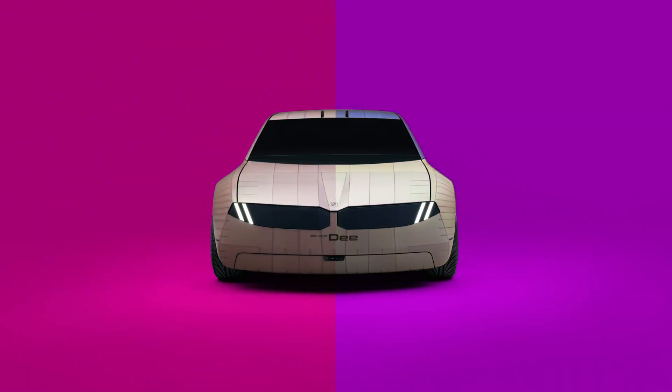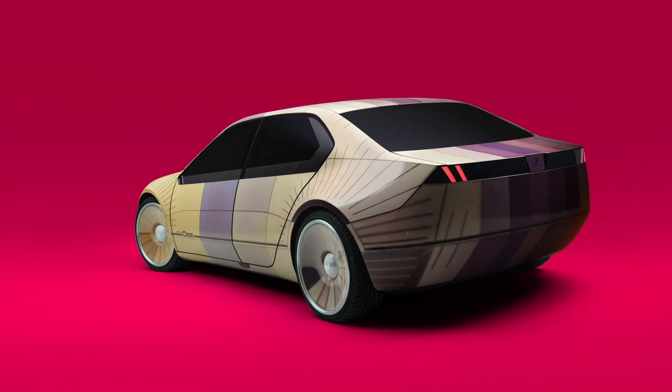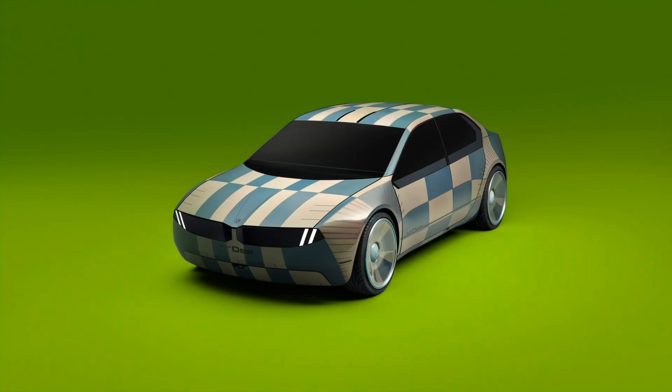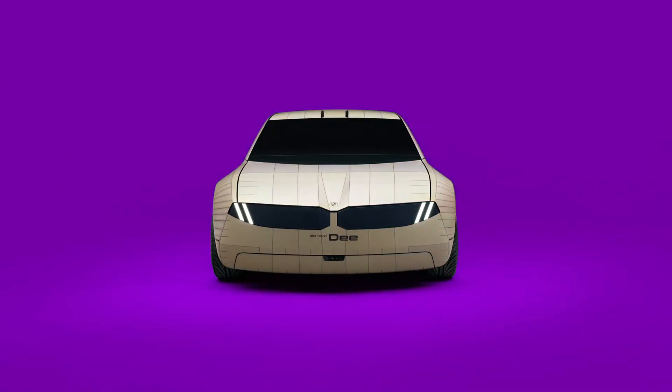The body surface of the iVision D is divided into 240 e-ink segments, each of which is controlled individually. This allows an almost infinite variety of patterns to be generated and varied within seconds.